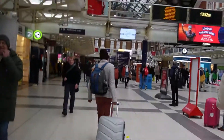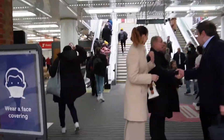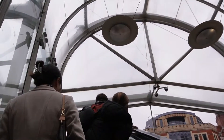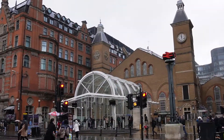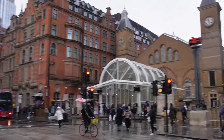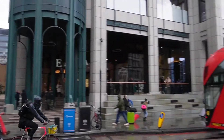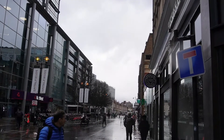Getting to Spitalfields is easy as Liverpool Street Station is less than a five-minute walk. When you come out of the station, take the Bishop's Gate exit, take a right at the Pizza Express and keep walking until you see the statue of the white goat.